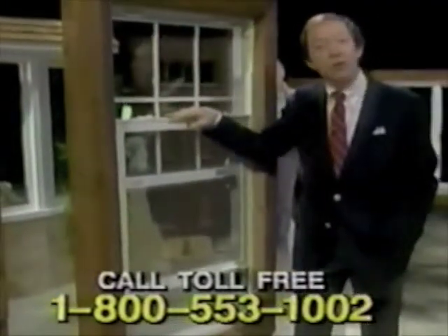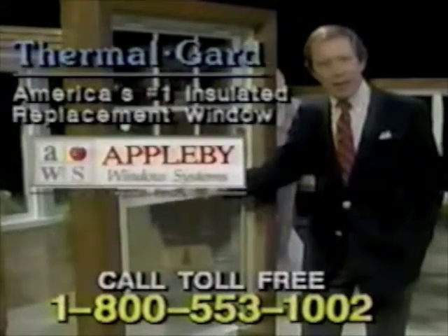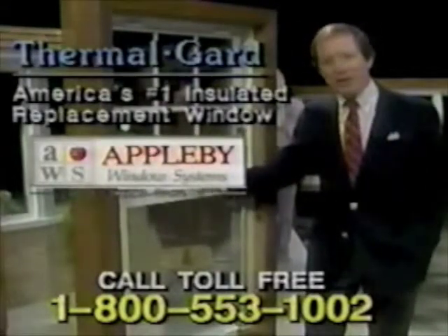You really can't afford to do that. This is the triple glazed Thermal Guard insulated replacement window. It really does solve all your window problems. Both sashes tilt in for easy cleaning, yet it double locks to make it virtually burglar-proof.